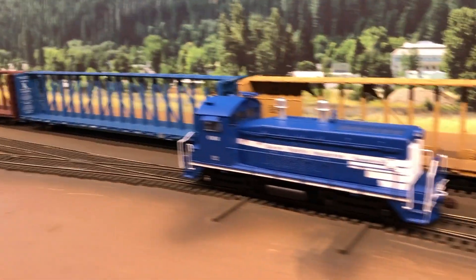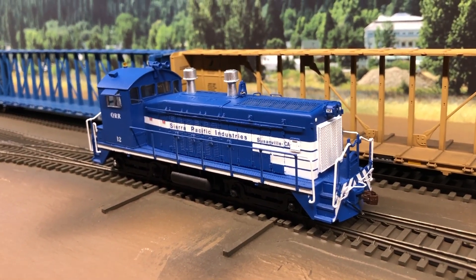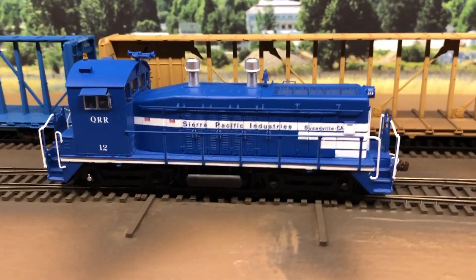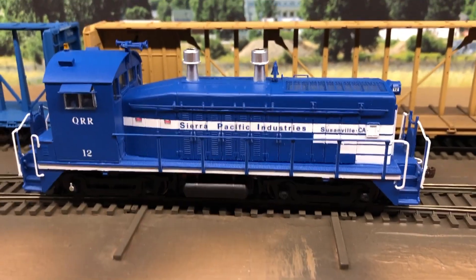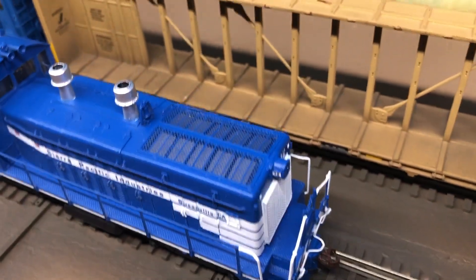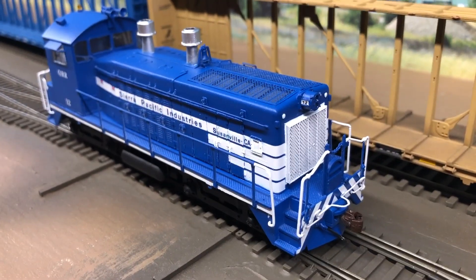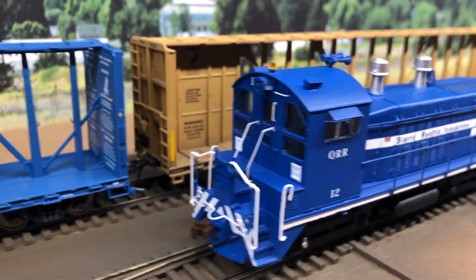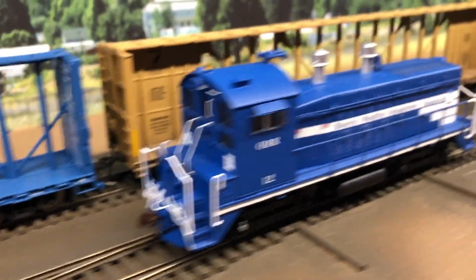I've also finished up number 12 here. This is a Pacific Northwest Resin SW7 shell on an older Proto 2000 chassis. I painted it, put the decals on, all the little details. It's got the KV Models radiator core and grill, the fan, and a see-through grill. I really like all the detail on this. I got the sheet metal pilots on it.